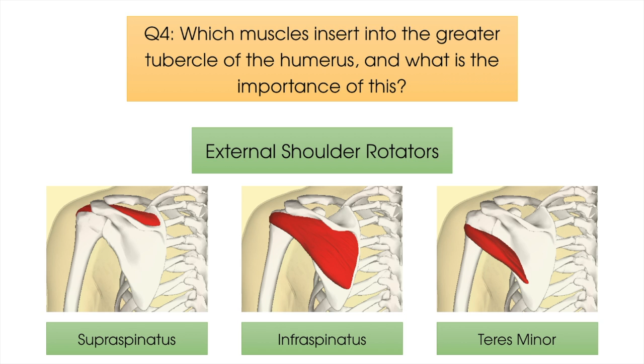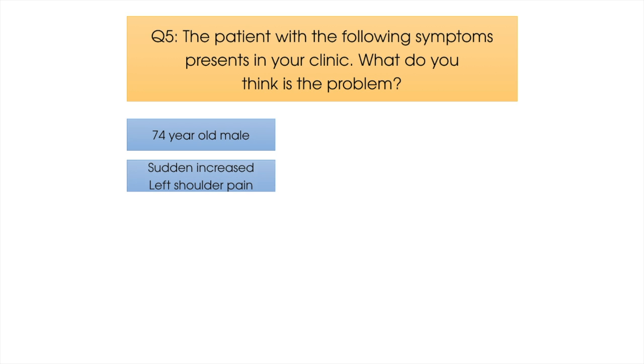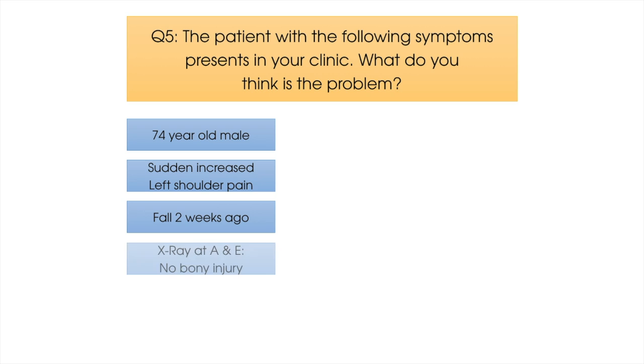And finally, question number five. A patient with the following symptoms presents in your clinic. They are a 74-year-old male with a sudden increase in left shoulder pain after a fall two weeks ago in which they fell on their left side. The patient reports that they went to A&E immediately after where an x-ray showed no bony injury. They present with reduced active range of shoulder movement — only 50 degrees of flexion and abduction — and significantly reduced power. What do you think their problem is?